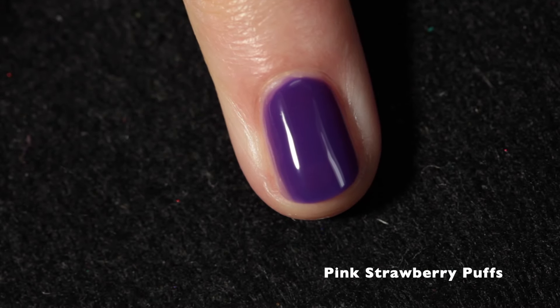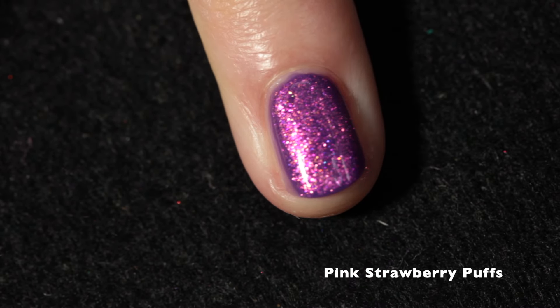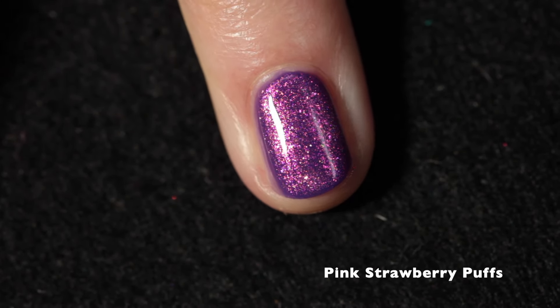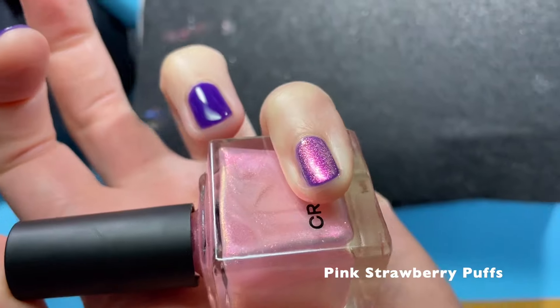I thought it would be worth showing it over Grapeness. It works beautifully as a topper. This combo in particular is just so pretty, and it's super even. It's just a lovely topper that shifts so nicely over that base.